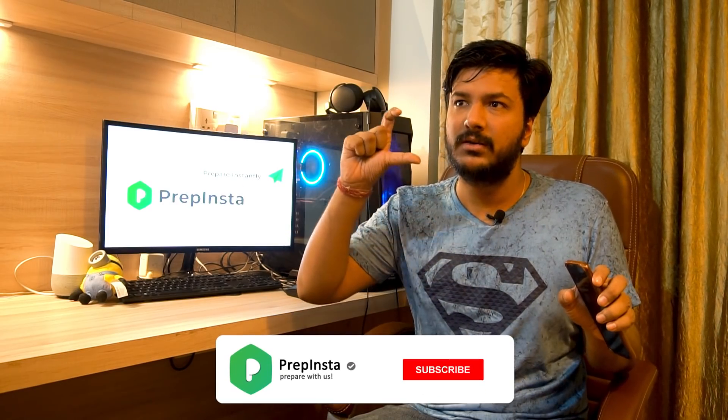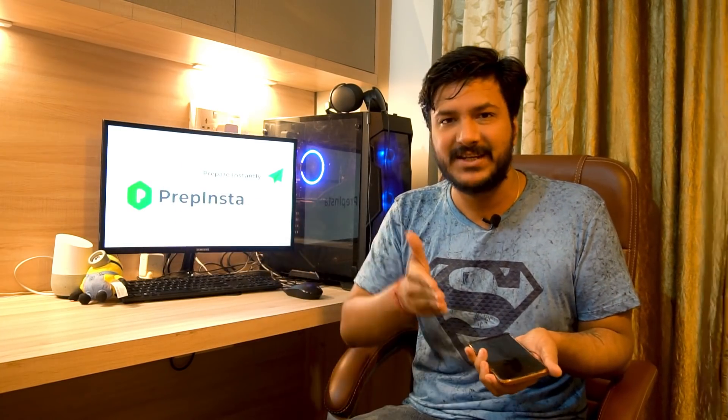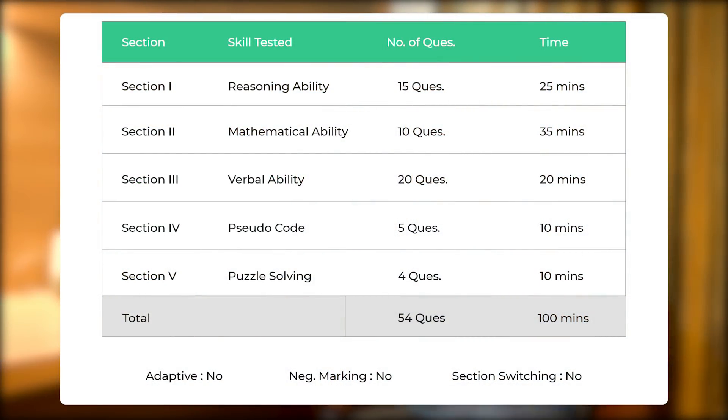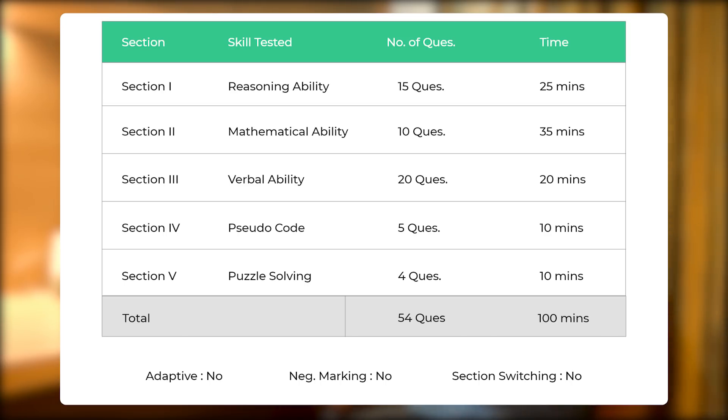The previous syllabus has been upgraded — whatever was the previous pattern largely remains the same, but two new sections have been added. There are now 54 questions in the test and 100 minutes given to you. There are five sections in total, which you should be able to see on the right-hand side of your screen.